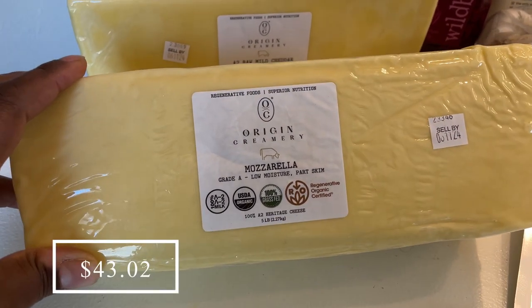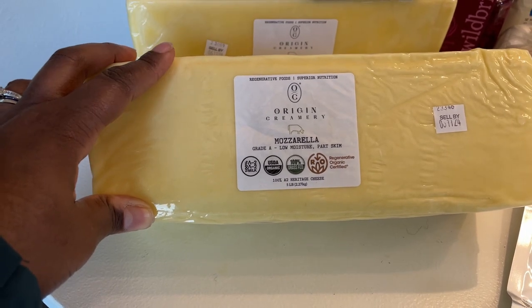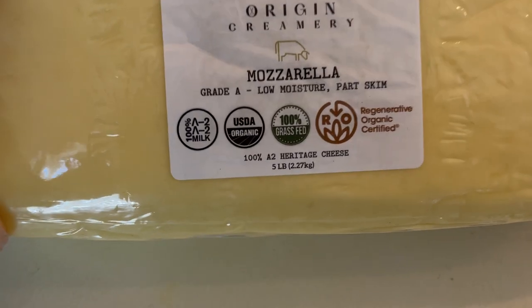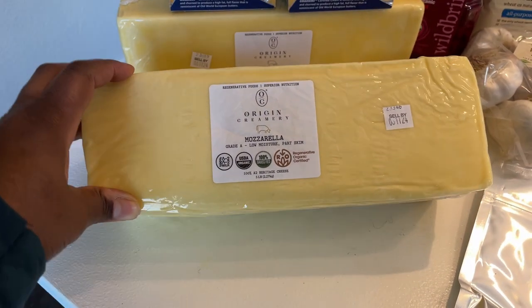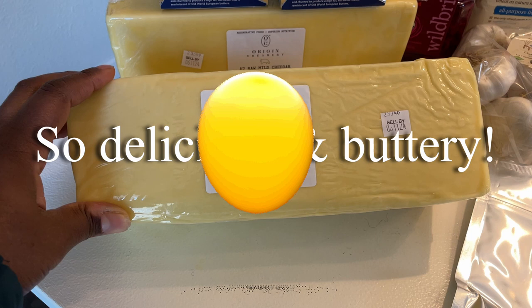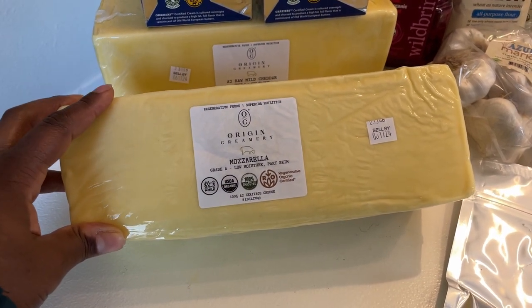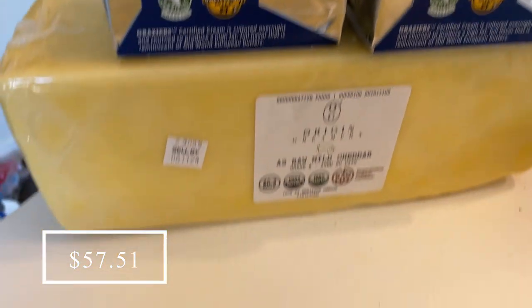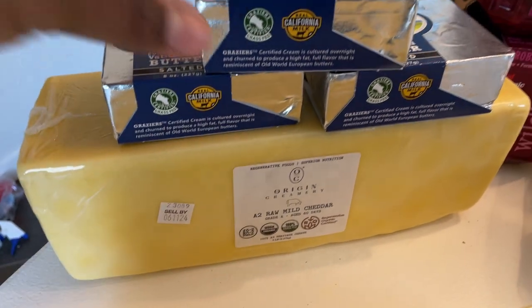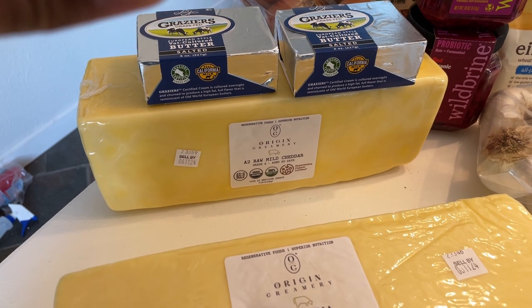This is A2 organic 100% grass-fed cheese and it has the regenerative organic certification. I'll let you guys know what we think about the taste. I got the mozzarella and the A2 raw mild cheddar.